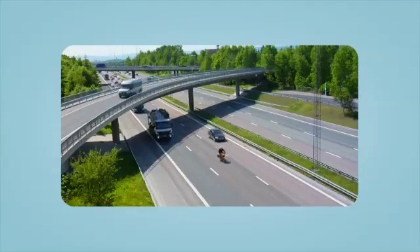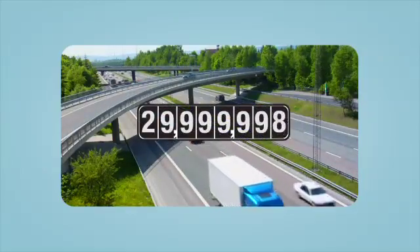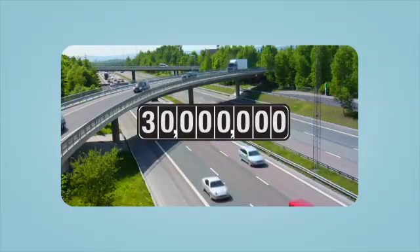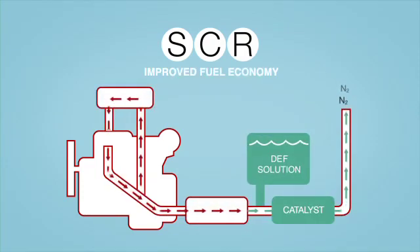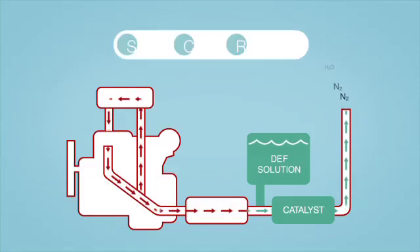Any questions about DEF have long been answered by the years of use of SCR technology in Europe and the 30 million test miles run throughout the US and North America. SCR provides so many benefits: improved fuel economy, increased horsepower and torque, and a solution that's simple, clean, and reliable.